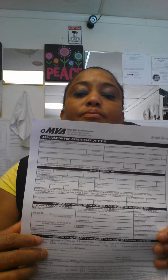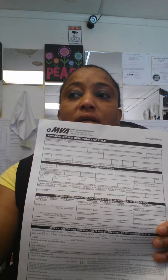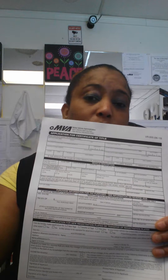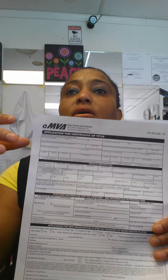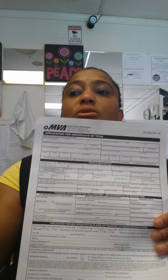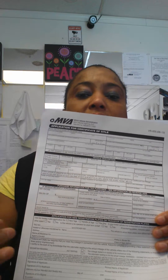Anything newer than seven years old, you have to go to a full-service MVA — we don't handle those here. For newer vehicles, MVA calculates the book value and charges a percentage of sales tax even though you've already paid in your state. But for vehicles seven years or older, the transfer is based on the $640 minimum value, so they charge you six percent on that — just a small fee.